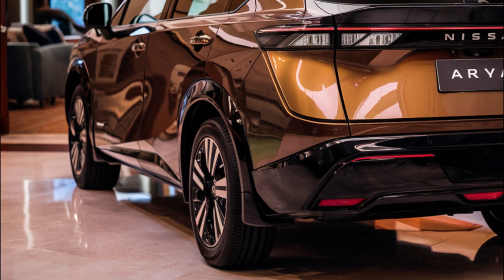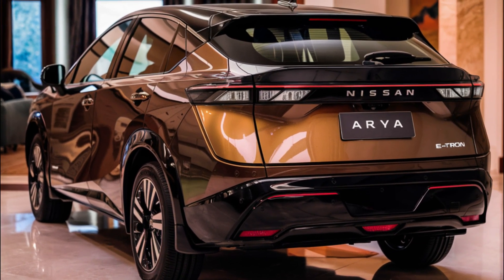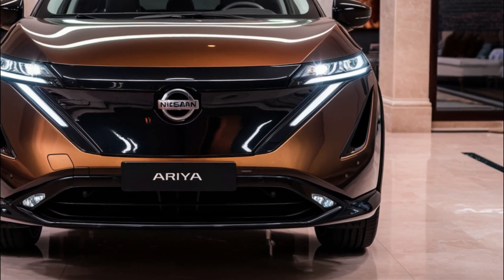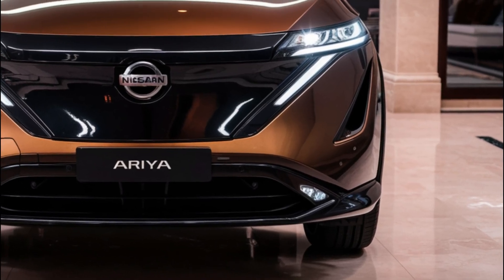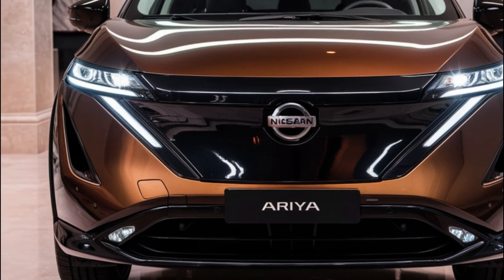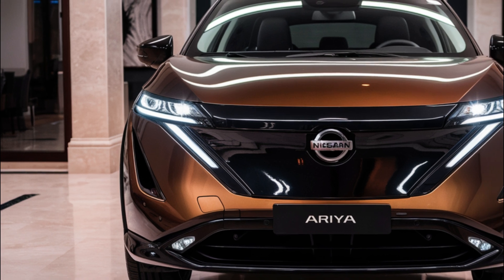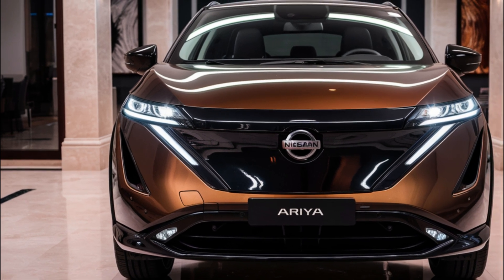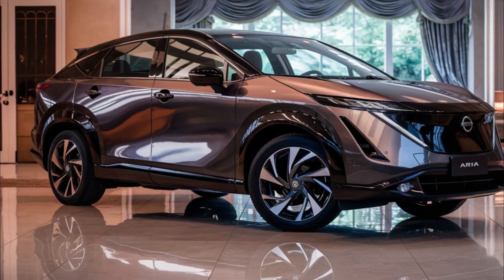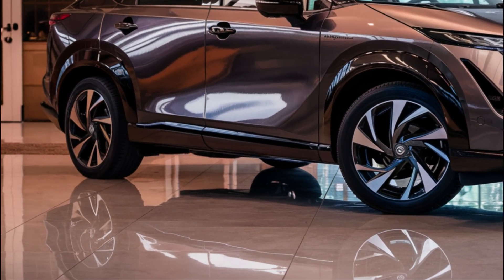The 2026 Nissan Ariya is expected to retain the same list of safety features as the current model, including forward and reverse automatic emergency braking, forward collision warning, and more. As for pricing, we expect the 2026 Ariya to be priced similarly to the current model, ranging from $40,980 to $55,580, though depending on the size of the refresh, pricing might be higher.